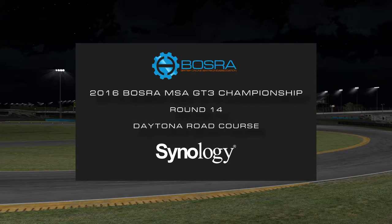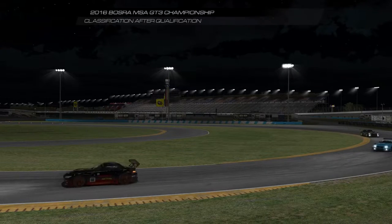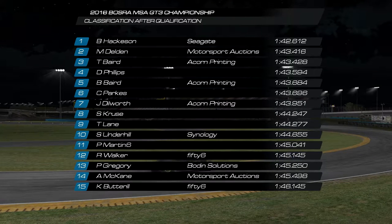Hello and welcome to round 14 of the Bozzera MSA GT3 Championship coming to you from the first Roval of the series at Daytona Road Course. I'm Jason Dillworth and I'm here with Paul Martin to take you through commentary. Will you take us through the qualifying results please Paul?